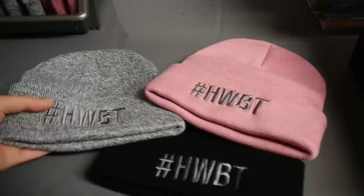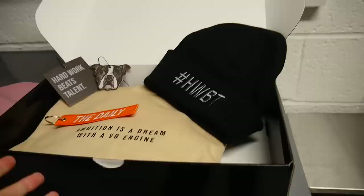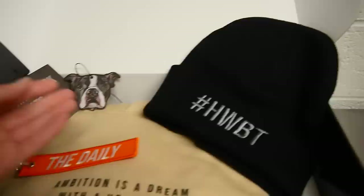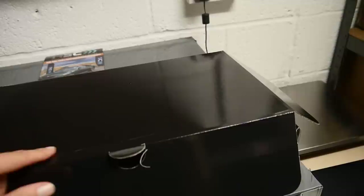Moving on to clothing. The newest thing we've got is these HWBT Hard Work Beats Talent beanies in black — my favourite — grey and pink. They are available on the website now, and coming soon — probably when this video goes live — we have Christmas boxes. We've not done this before; wanted to do it last year but didn't have enough stock. In the Christmas box you get to pick what style and size hoodie you want, what colour beanie you want, what jet tag you want, and you get both the Hard Work Beats Talent and Kevin Air fresheners. We only have 50 of these boxes available, so if you want one for yourself, your partner, or a friend, you better get in there quick.